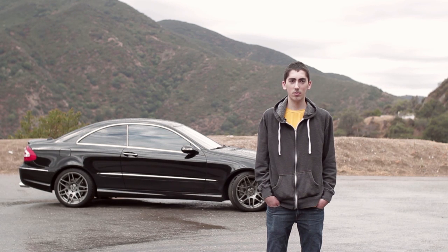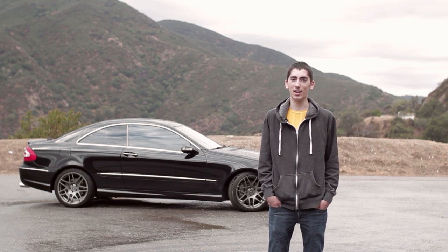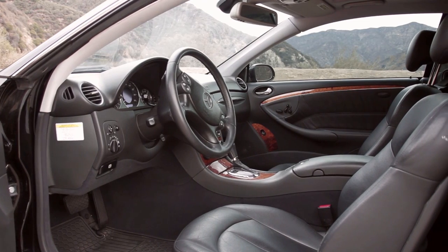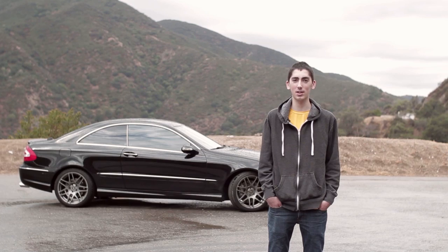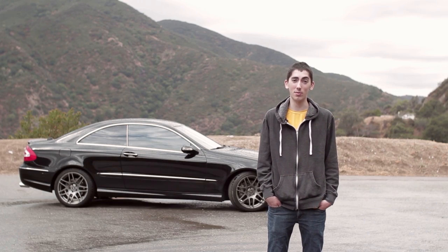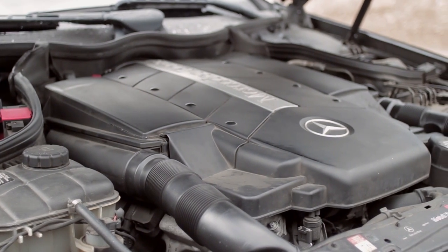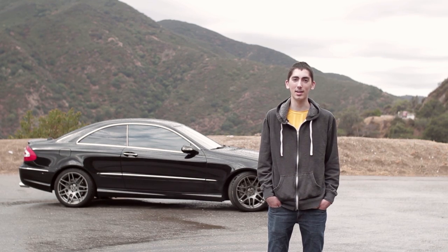What made you want to buy this car? Well, actually I wasn't looking to get this car. I was going to get a Hyundai Genesis Coupe, but that car got sold. So I looked into similarly priced cars and I found this come up — it had a five liter V8 for under $20,000. I just couldn't pass up on it, so I had to buy the car.